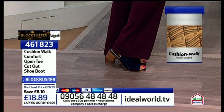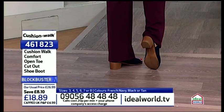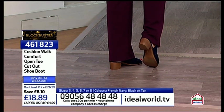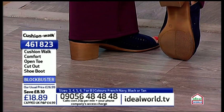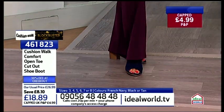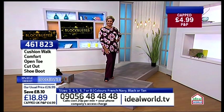Don't forget as well, the bottom of the Cushion Walk is always slip resistant, which is — how many times have you worn a pair of shoes, gone into a supermarket and you're all over the place? I can't stand that feeling. I hate it — I think I'm going to go over in a minute. Please be as quick as you can. So why do we love these? First of all, they're massively on trend.